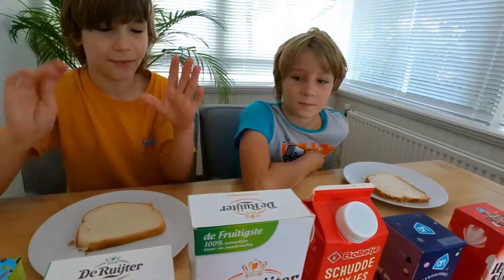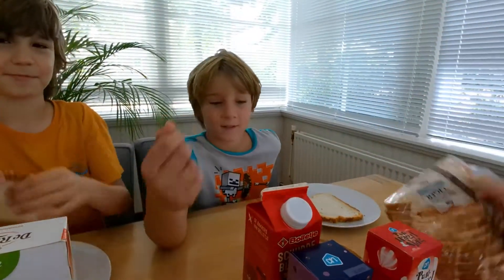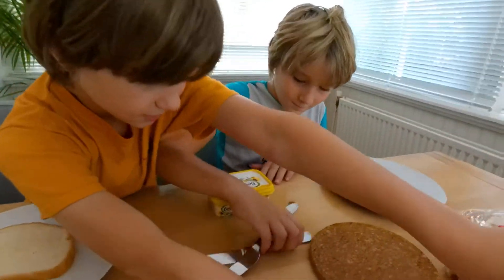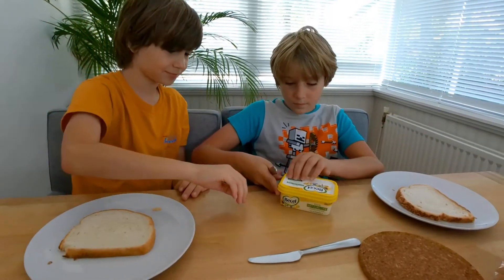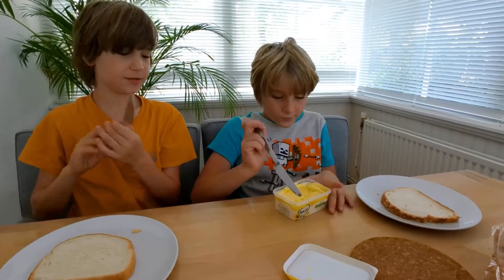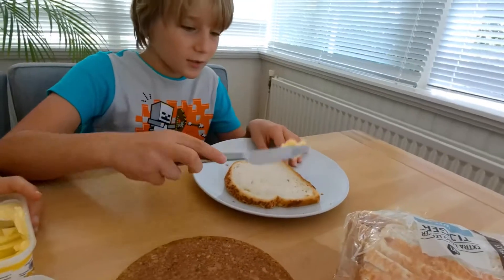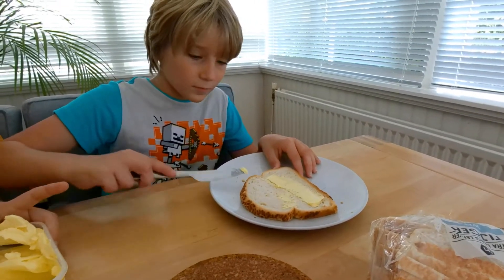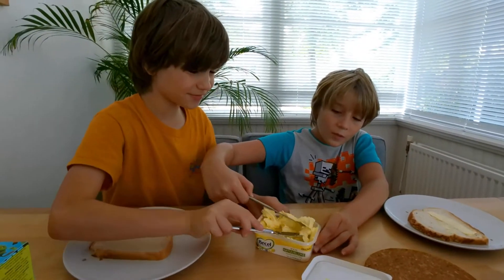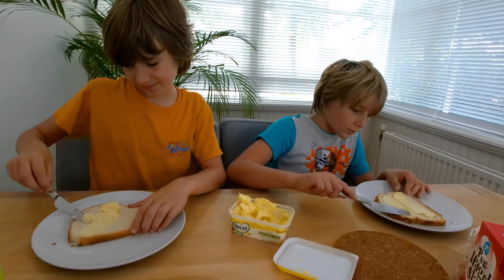Alright, so how do we make them? First we need the bread — tiger brood — then the butter. Grab the spreadable butter, open it, and spread it like you're making toast, but it's not toasted. That might be a bit much butter there!